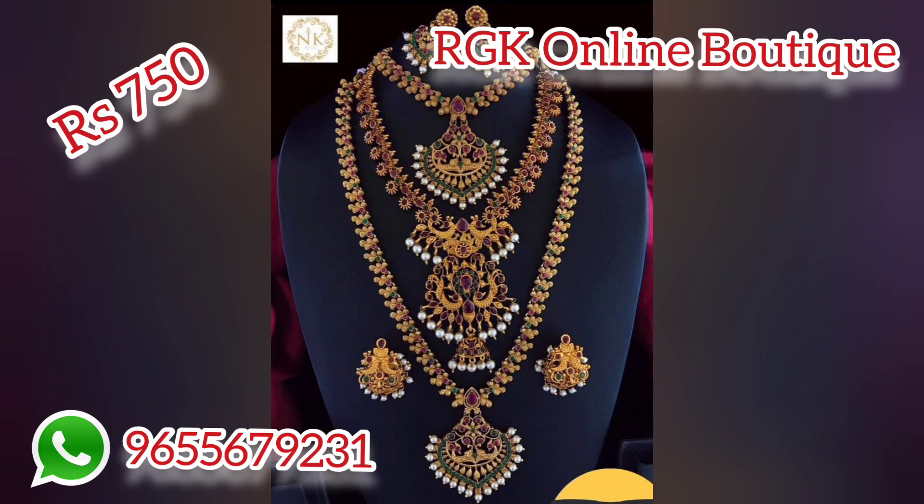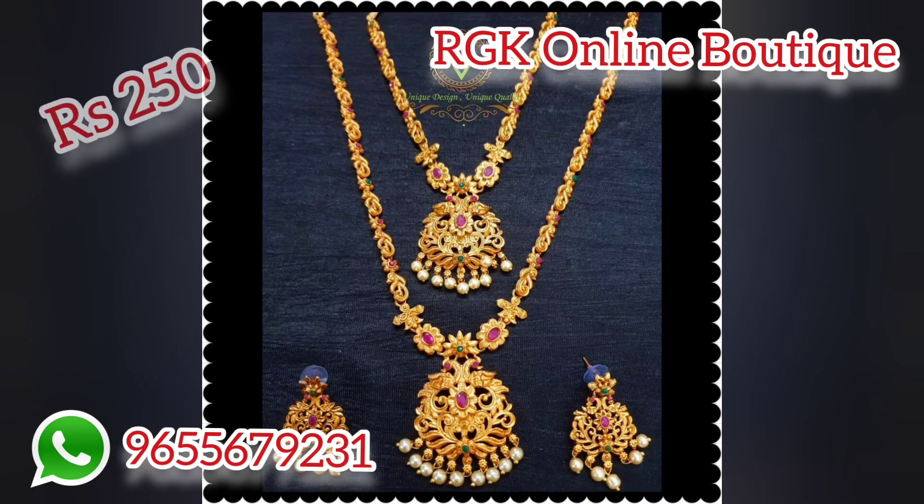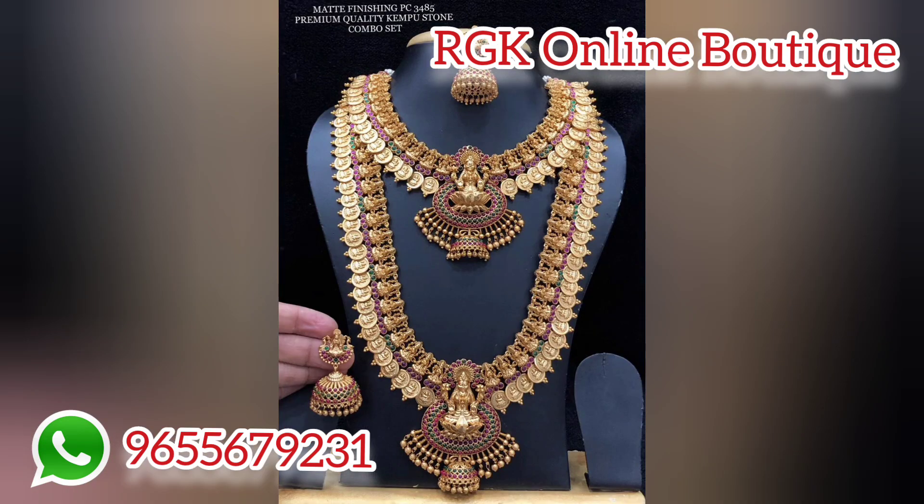You can purchase all of the RGK jewelry collections. There are many different collections available in this video.